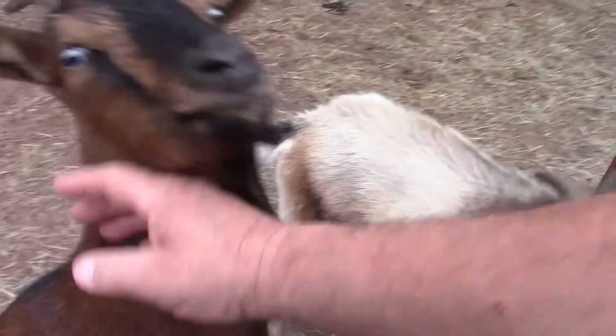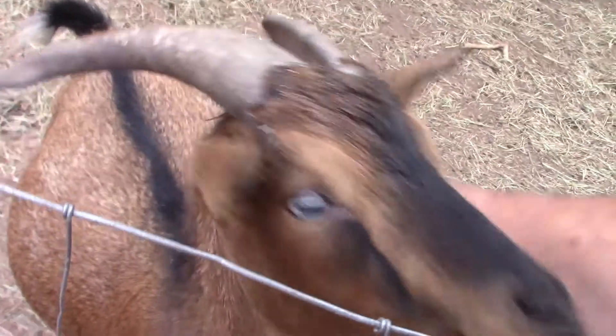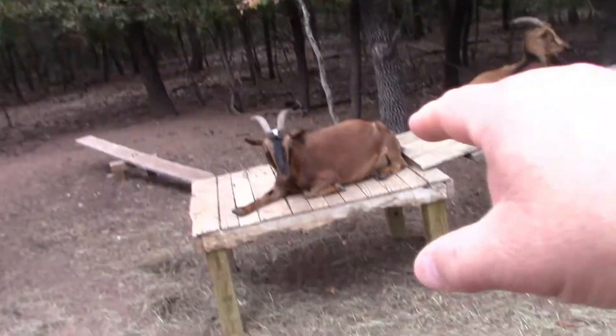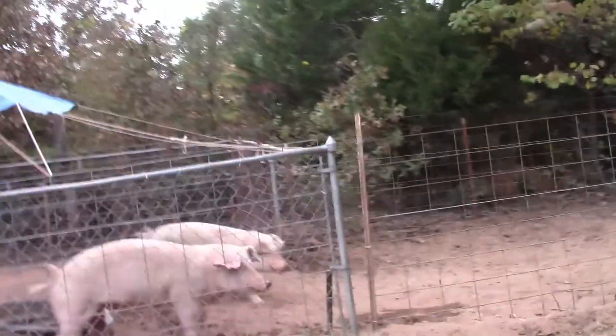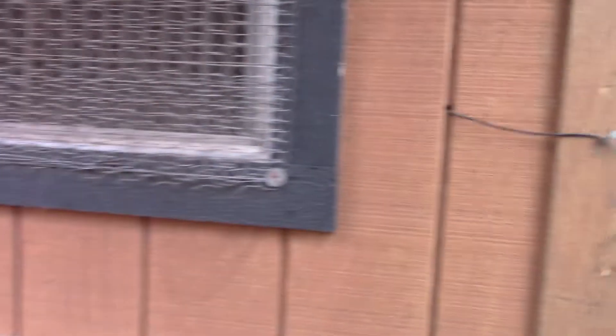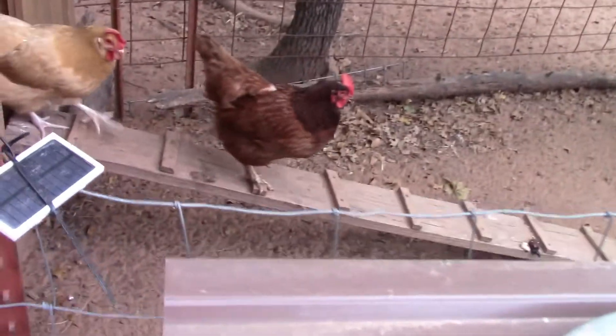Good morning guys! There's Mama and there's Precious — they're all taking it easy. They've still got hay in there, good. Today's poop day, I've got to go in there and pick that up, then let these guys out. I need to clean out the chicken coop too.